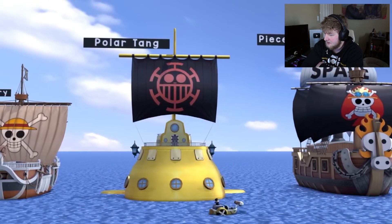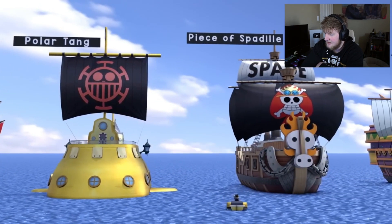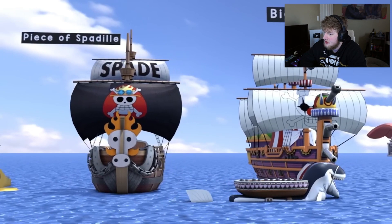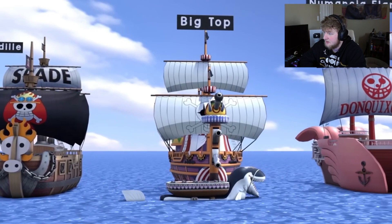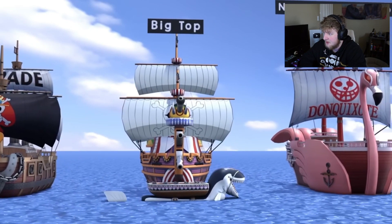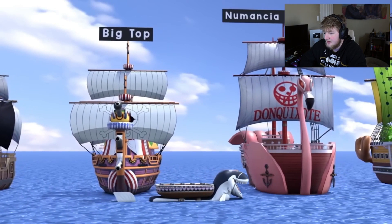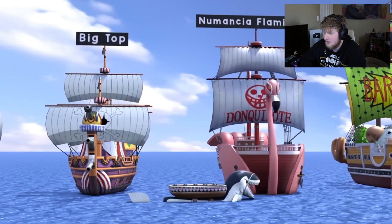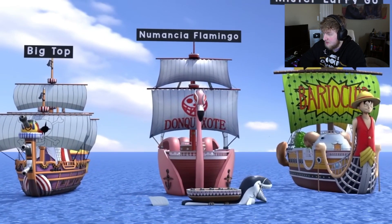A lot of these ships are somewhat near each other in size — you got Kid's ship right there, Buggy's ship a little bit bigger. There are some ships in One Piece that are massive, we'll get to them here soon I'm assuming. Doflamingo — I always liked his ship design with that flamingo on top. I like Buggy's with the cannons there too, that's cool.